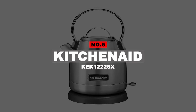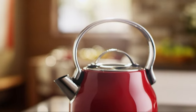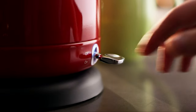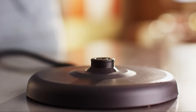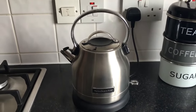Number 5: KitchenAid KEK1222SX. For those tea drinkers looking to upgrade the old stovetop kettle without losing the classic look, the KitchenAid KEK1222SX will be a perfect fit. This model is a no-frills, single-setting machine that has nearly everything a flame-heated kettle has except for the steam whistle. Replacing the shrieking boil alert is an automatic shutoff that resets the on-switch to off with a pleasant click.